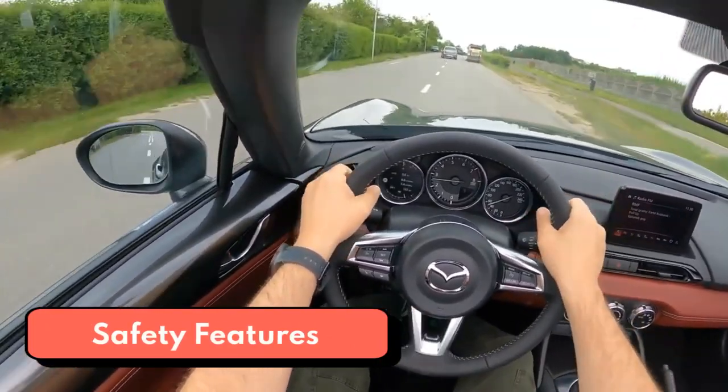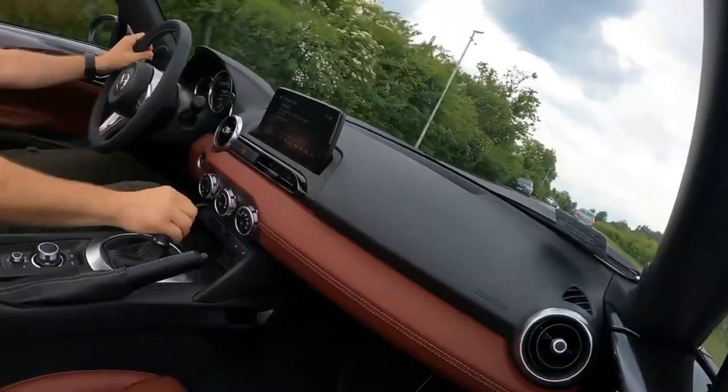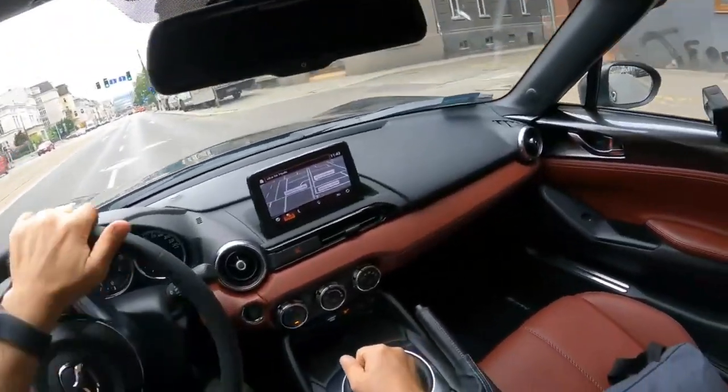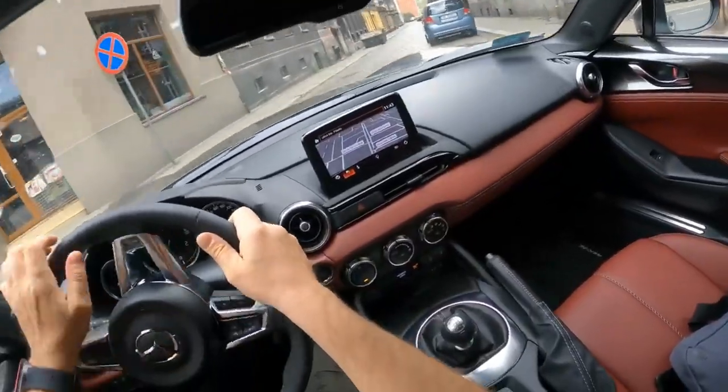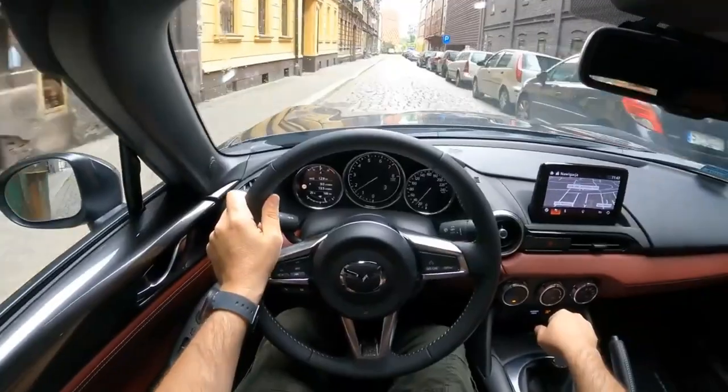Every Miata is equipped with dual front and side airbags. Front automatic emergency braking, lane departure warning, blind spot monitoring, and rear cross-traffic alert are also standard. On the Grand Touring trim, traffic sign recognition and curve-adaptive headlights with automatic high beams are added.